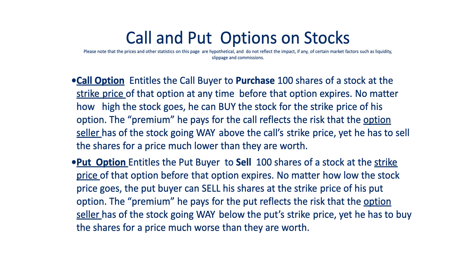The buyer of the option pays what's called a premium to the seller of the option, because the seller is taking the risk that the stock will go past the strike price, in which case the buyer can exercise his option. In the case of a call, even if the stock has gone way above the strike price, the call buyer can exercise his right to buy 100 shares at that strike price — he could flip them the next minute and make a huge profit. Conversely, on the put option, the buyer has the right to sell his shares at the strike price even if the stock price has gone way below it, which effectively puts a floor on how much he can lose owning that stock.